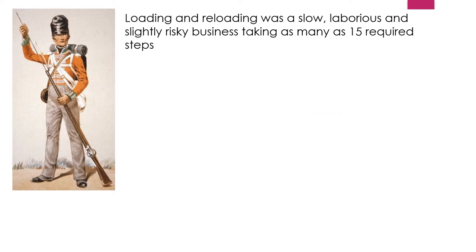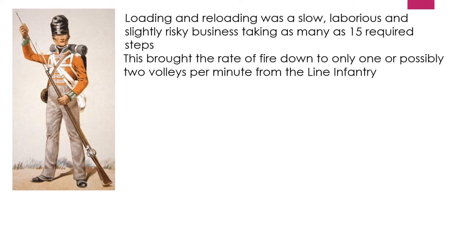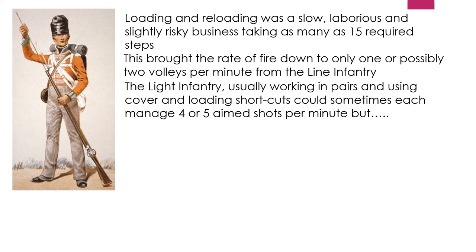Loading and reloading was a slow, laborious, and slightly risky business, taking as many as 15 required steps. The risk came from ramming gunpowder into a barrel which still contained hot embers — the gunpowder could explode and blow off your arm. The 15 steps brought the rate of fire down to only one or possibly two volleys per minute from line infantry, which is why it was important to have others with loaded guns whilst you were reloading. The light infantry worked in pairs using cover and loading shortcuts, sometimes managing up to four or five aimed shots per minute each.